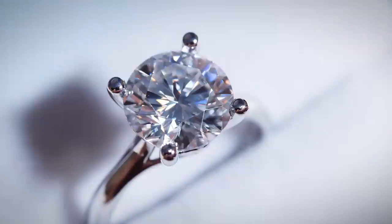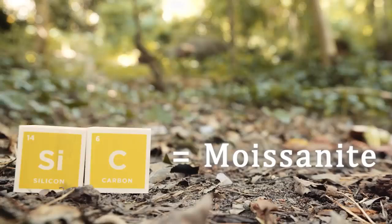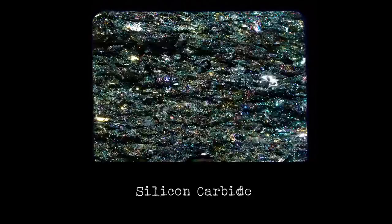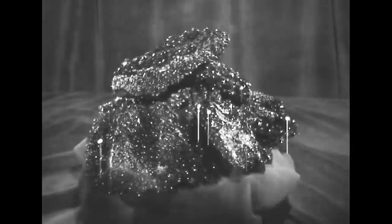And now, the story of the world's most brilliant gem. Naturally occurring silicon carbide — that's what we call moissanite. And believe it or not, we didn't know it existed until 1893, when this man was studying this crater and discovered these crystals.